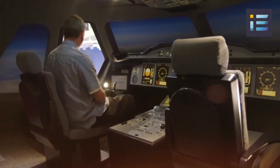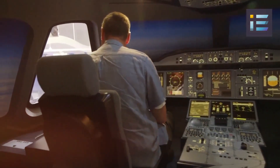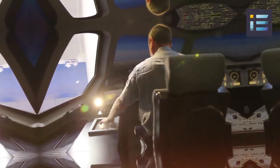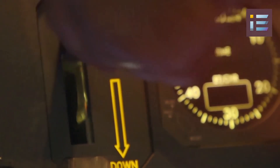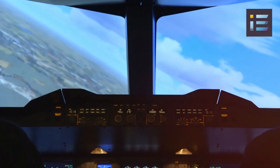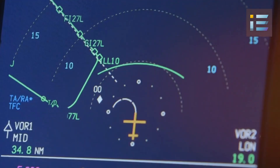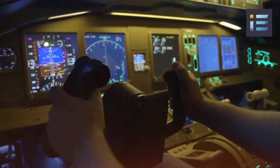The A380's electrical and avionic systems presented additional engineering complexities. The aircraft's systems had to be designed to handle the high power demands of its size and accommodate the advanced technologies that airlines and passengers expected. Developing robust electrical and avionic systems capable of supporting the aircraft's extensive network of sensors, control systems, and passenger amenities demanded rigorous testing, redundancy planning, and fault-tolerant design.